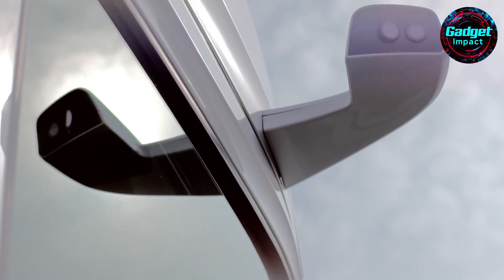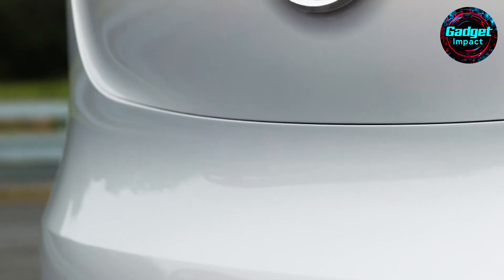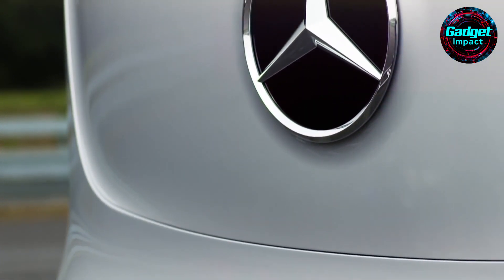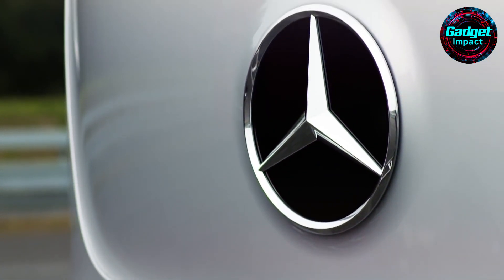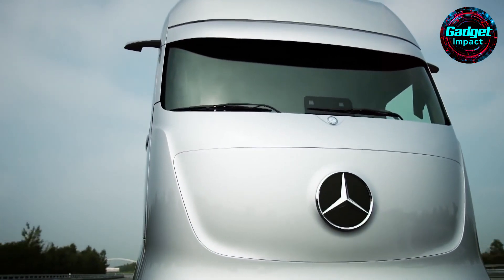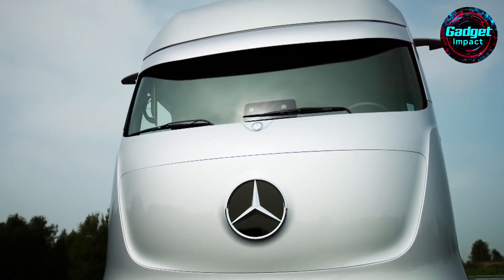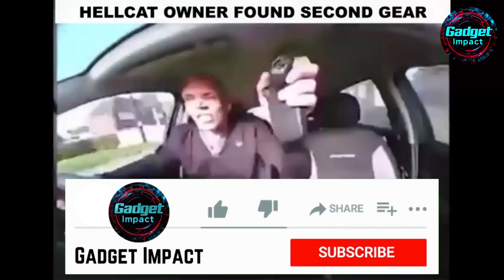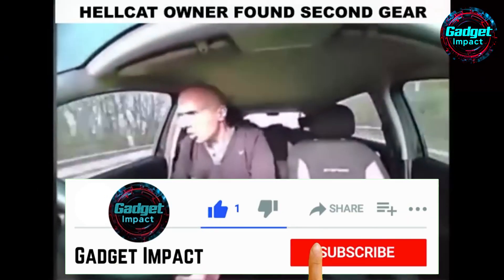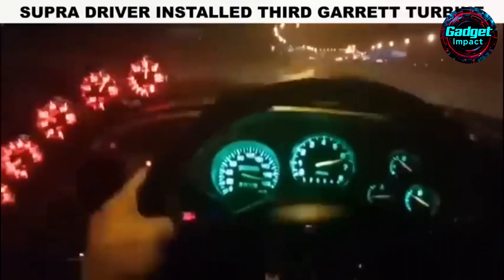Experience the future of transportation with the Mercedes-Benz Future Truck 2025, the world's first autonomously driving series production truck that revolutionizes long-haul operations with unparalleled efficiency, safety, and connectivity. This groundbreaking innovation is just one of many cutting-edge vehicles we're showcasing. Stay tuned for more transformative technologies, and don't forget to like, subscribe, and comment below. Your engagement helps us bring you more exciting updates.